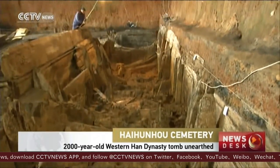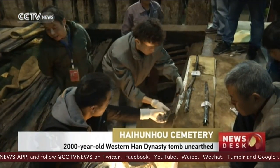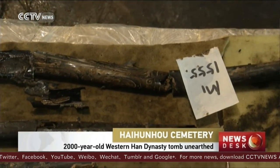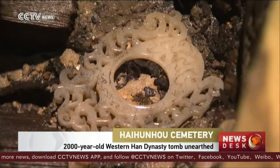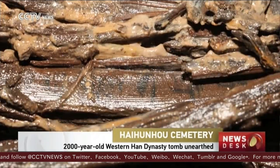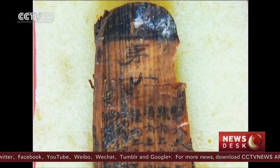Since excavations began in March 2011, archaeologists have unearthed more than 20,000 items, including gold, bronze, iron, jade, lacquerware, textiles, pottery, bamboo slips and wooden tablets.